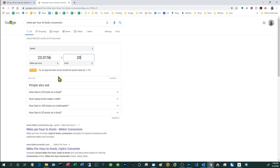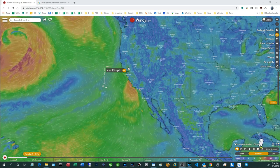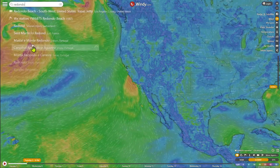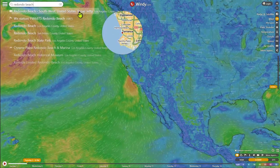I would argue you shouldn't be out there at even 15 knots. At this point I'm going to maximize the window by clicking down here, and then from here it's a matter of just typing in your home turf — for me that is Redondo Beach Propel Jetty.